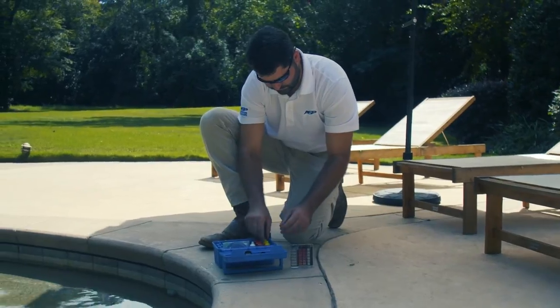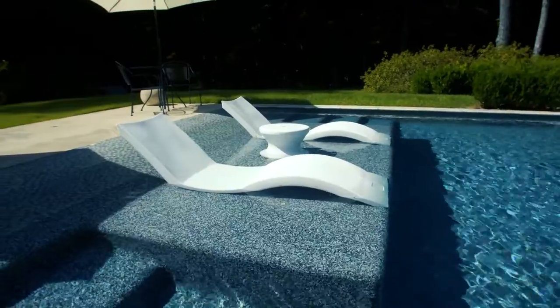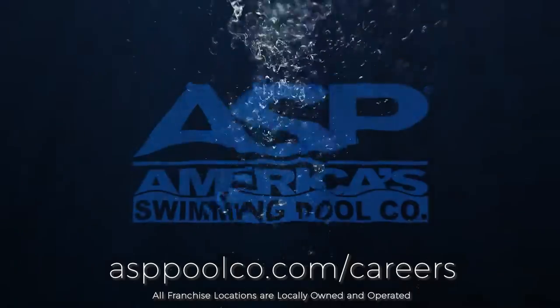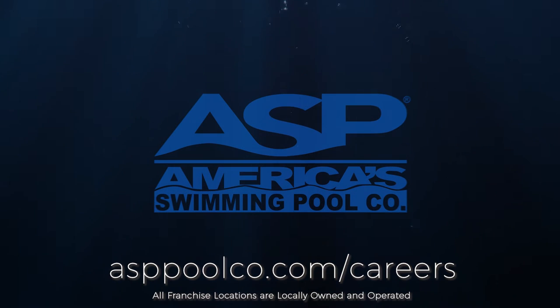If you are a self-starter, enjoy working outside, and motivated by results, this is the job for you. Apply online today and begin your pathway to success with America's Swimming Pool Company.